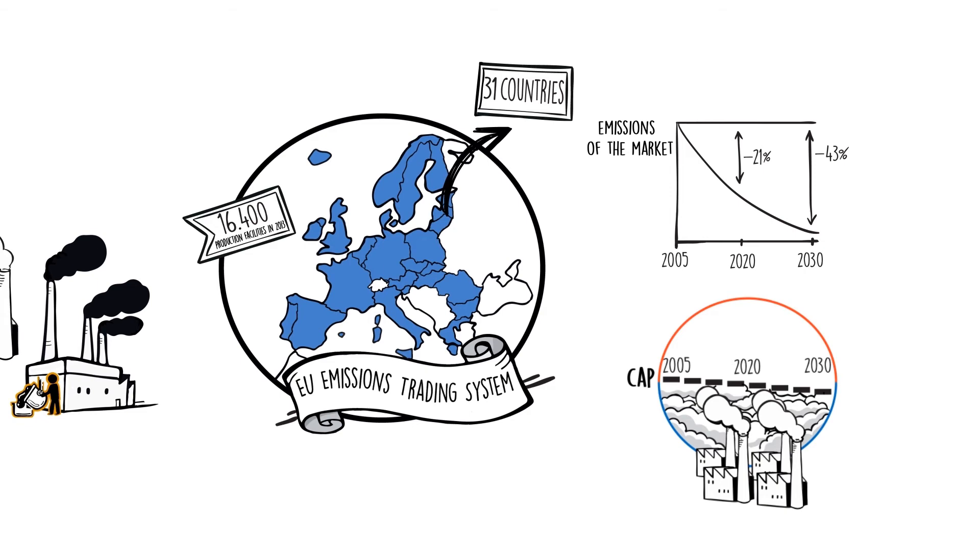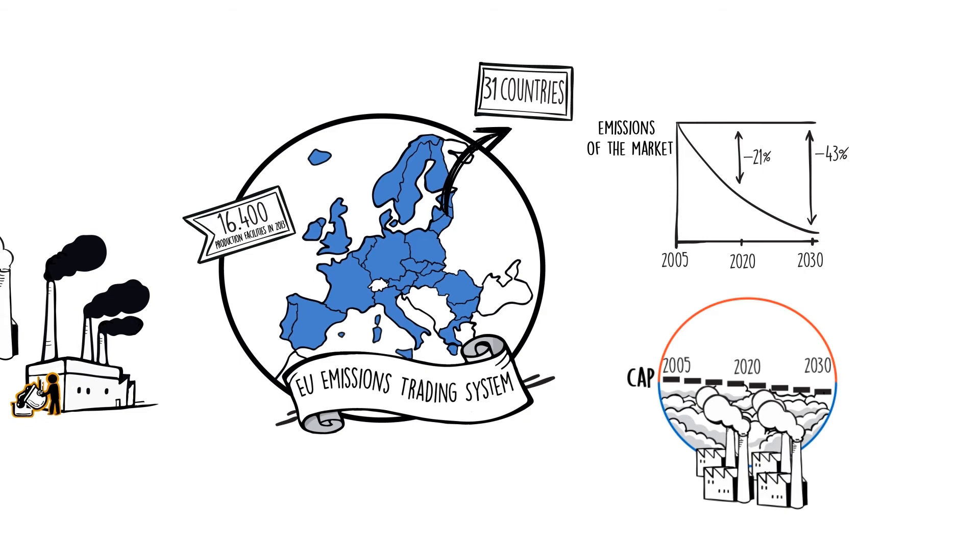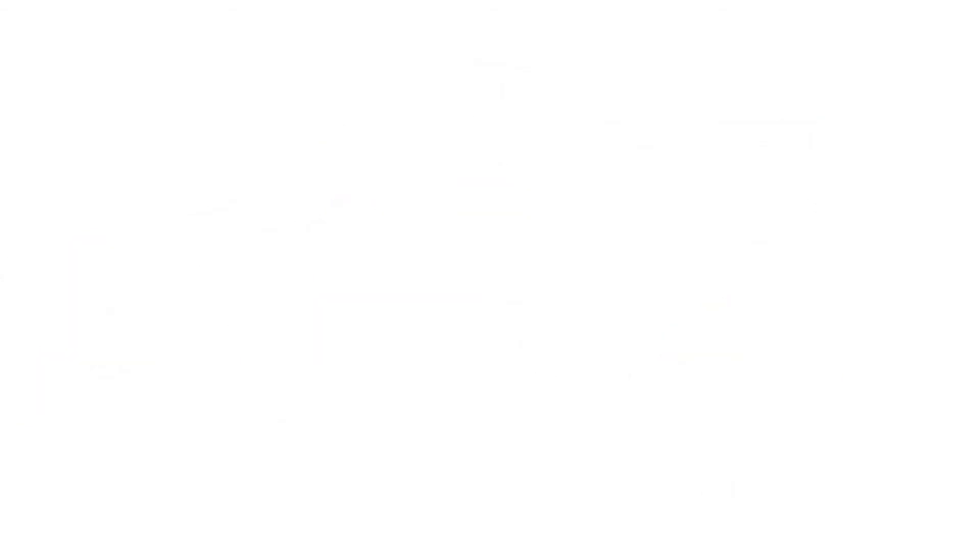This will be achieved by setting an emissions cap which will be lowered each year until 2030. How does the carbon price influence the business strategy of companies?